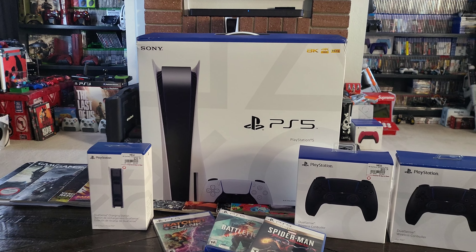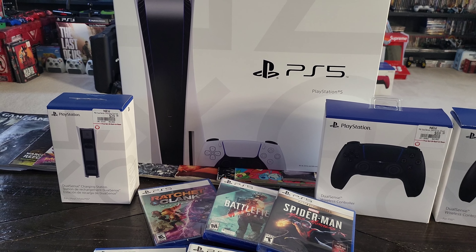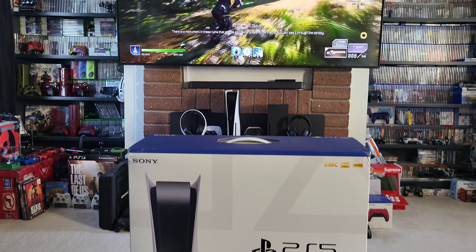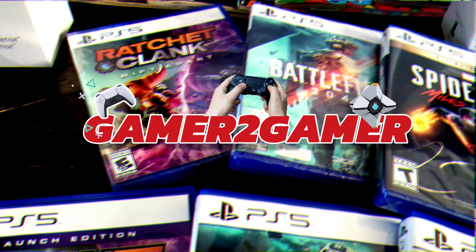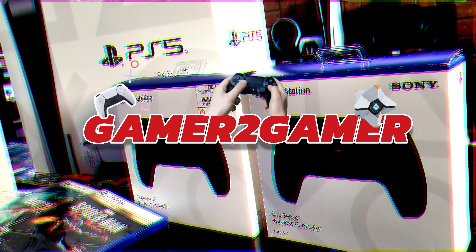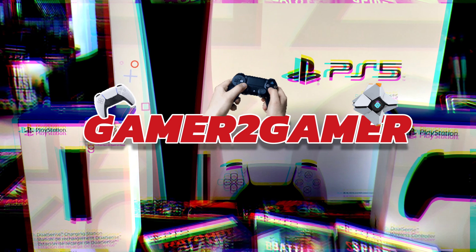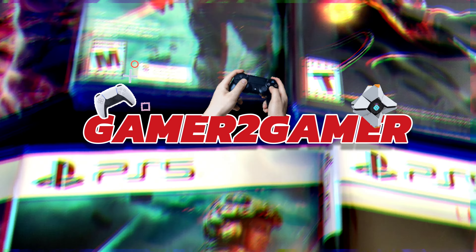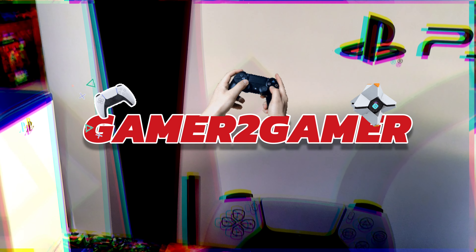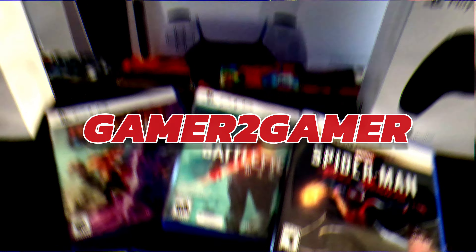Adding everything together — $500 plus $29.99 plus $69.99 plus $59 plus $39.99 plus $49.99 — it all comes up to $746. That's how much everything costs. But GameStop charged me $899 plus tax. Adding roughly $50 in tax, that's about $796 worth of goods at retail.